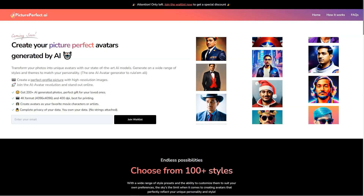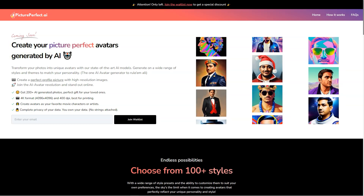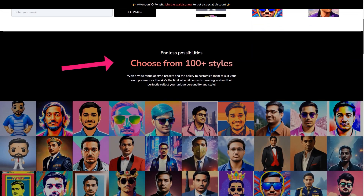Now I know you're thinking — what about my privacy? Don't worry, Picture Perfect AR has got you covered. All user data is encrypted and deleted after 24 hours, so you can trust that your personal information is safe.